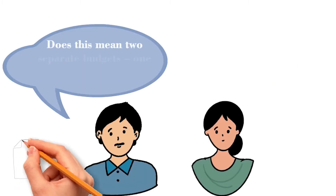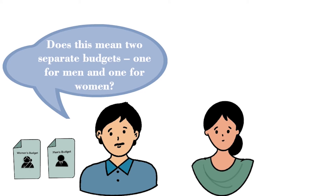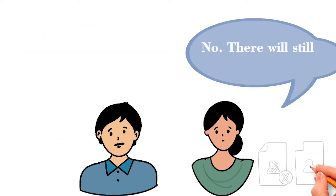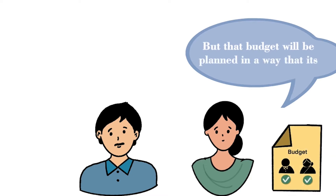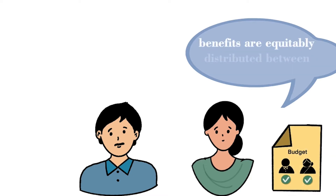Does this mean two separate budgets — one for men and one for women? No. There will still be one budget, but that budget will be planned in a way that its benefits are equitably distributed between men and women.